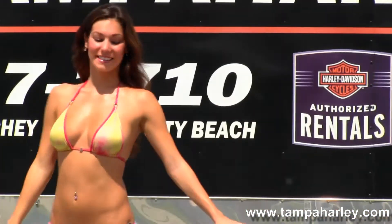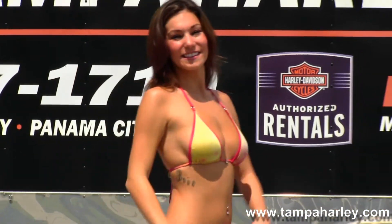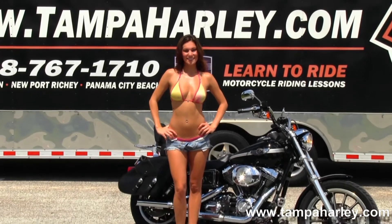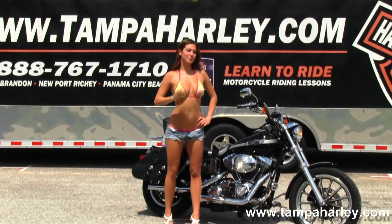Here at the world famous Brandon Harley-Davidson, all our bikes are fully serviced and safety inspected. We take anything on trade: import motorcycles, cars, campers, trucks, boats, RVs — you name it, we take it as long as we don't have to feed it.